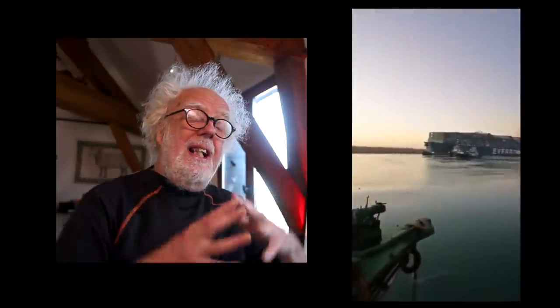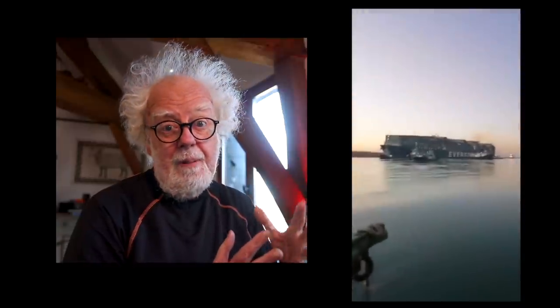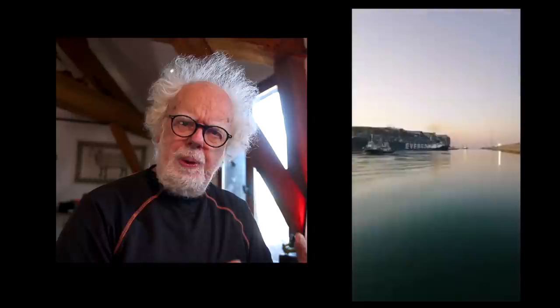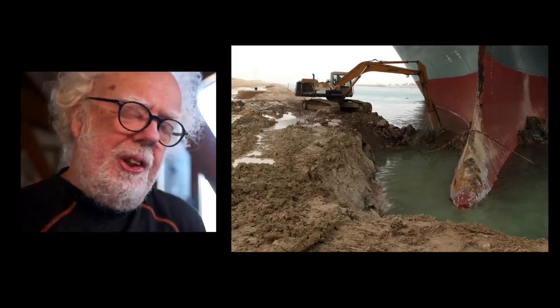Hey and welcome back! It looks as if the Ever Given stuck in the Suez Canal has been partially refloated. Hopefully it can be moved to the side, or even better, get under way and unblock the Suez Canal. Have you been affected by the blockage of the Suez Canal?